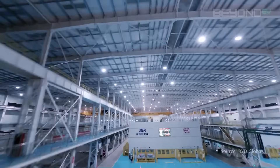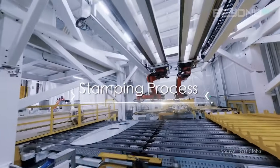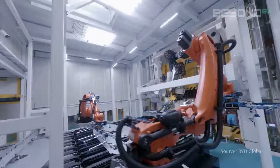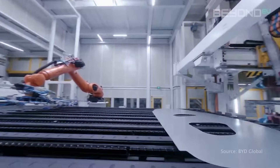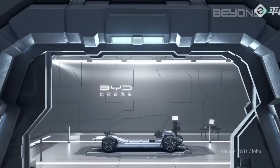Next up is a technology that's changing the way we think about EV design: cell-to-body technology. Cell-to-body, or CTB, is BYD's innovative approach to integrating battery cells directly into the vehicle's structure. This isn't just a minor tweak to car design — it's a fundamental rethinking of how we build electric vehicles.